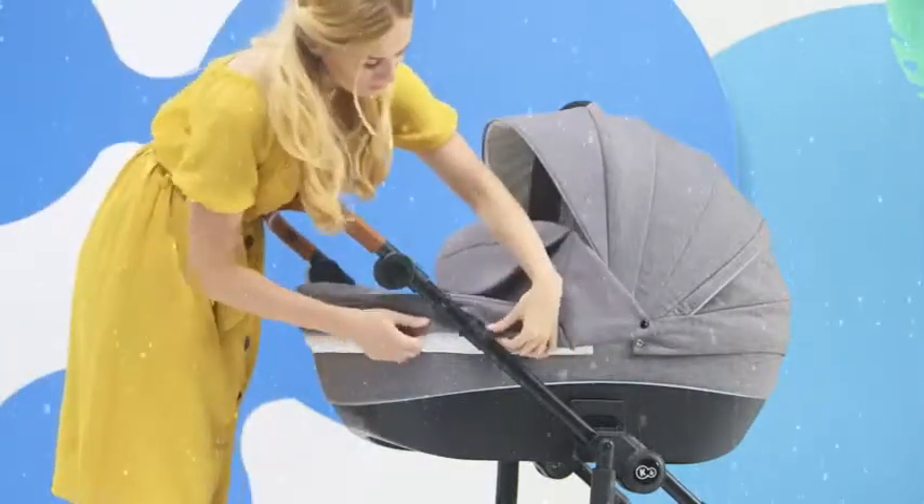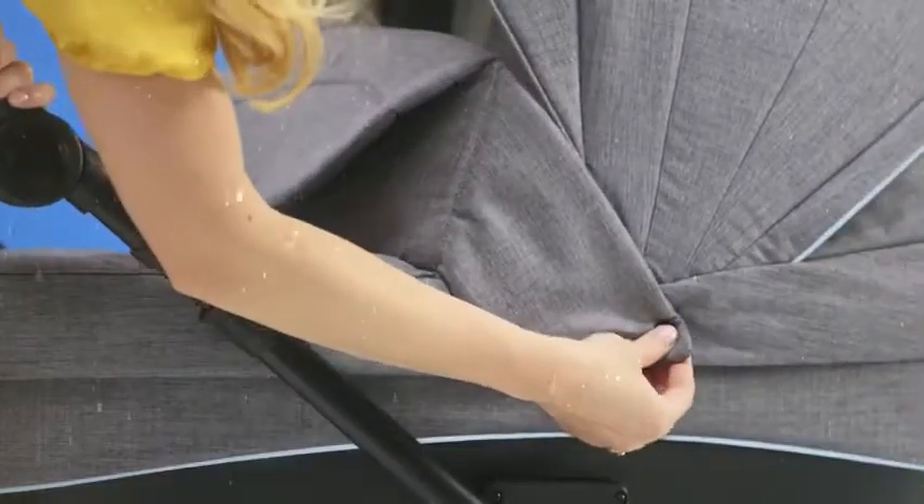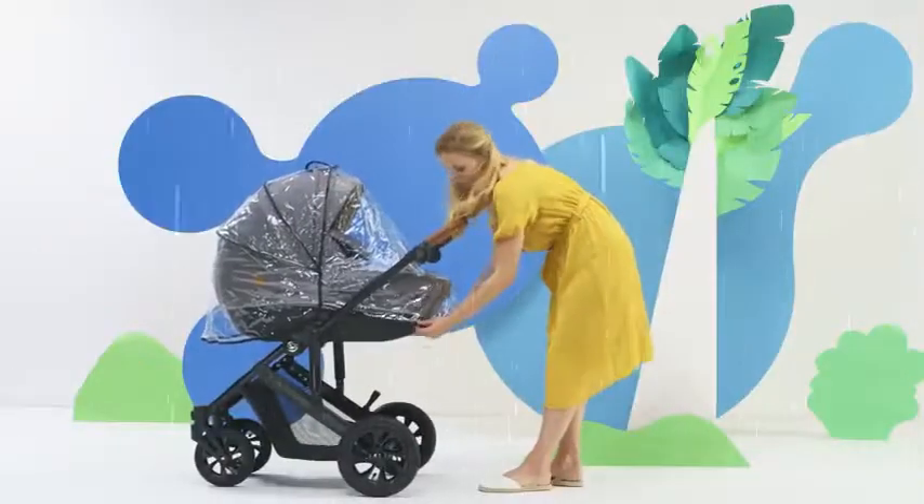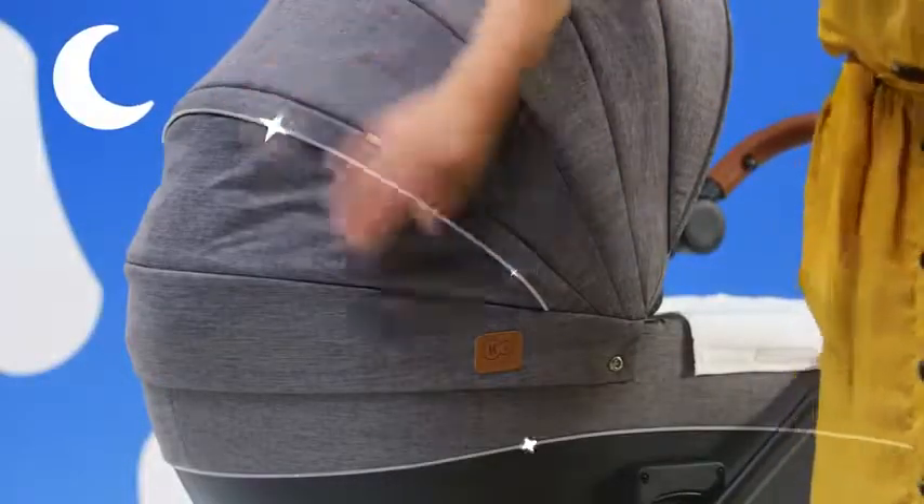Is it cold? Is it raining? Don't worry — there's a foot cover and a rain foil included in the set. And thanks to the reflective elements, the pram is very visible, so safer in the evening.